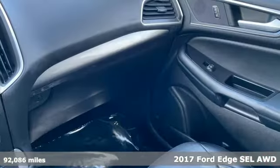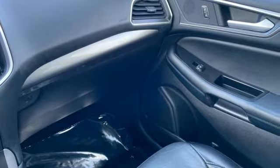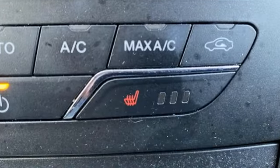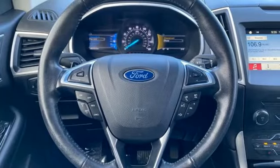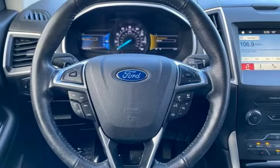It comes with all the amenities you need: rear parking sensors, Bluetooth, dual zone climate control, Bluetooth wireless audio streaming, and an EcoBoost engine.